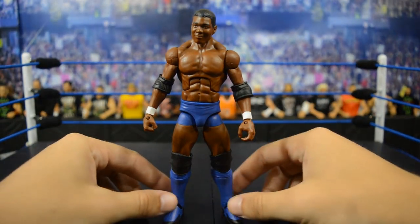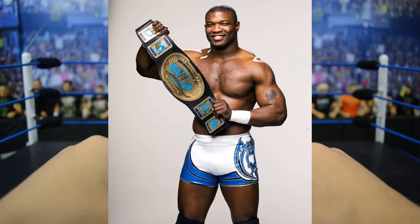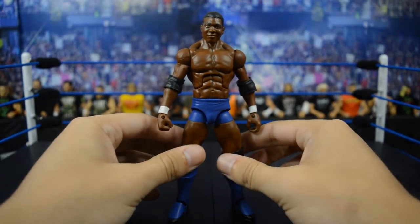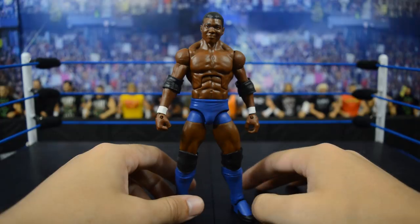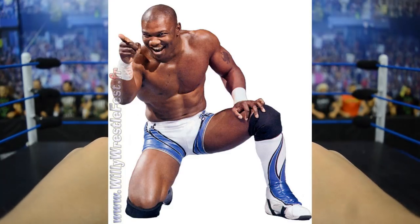The next elite Mattel should release is a Ruthless Aggression era Shelton Benjamin, preferably from his 2004 or 2005 Intercontinental Championship run. The white and blue trunks look amazing — I would love to have an elite in that attire. Here's the current elite Shelton Benjamin in plain blue trunks, which works for customs, but I'd really love that specific style. It would come with his little entrance coat — they'd probably make it rubber, which would be unfortunate — but it's like his No Way Jose-style entrance shirt, and then you'd include the oval Intercontinental Championship. Maybe a smiling head scan would be amazing too.